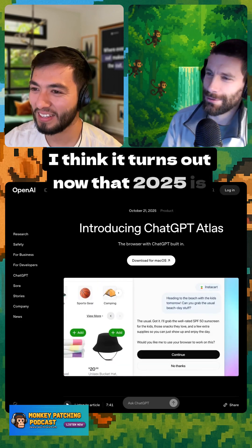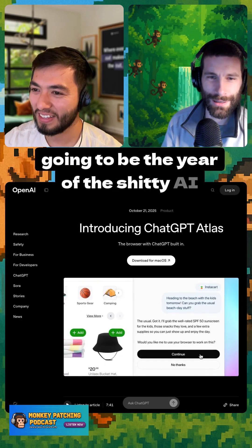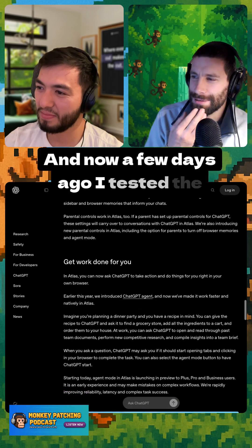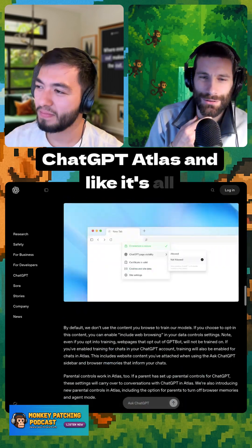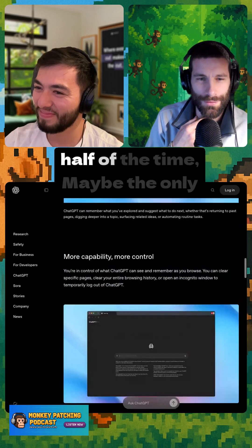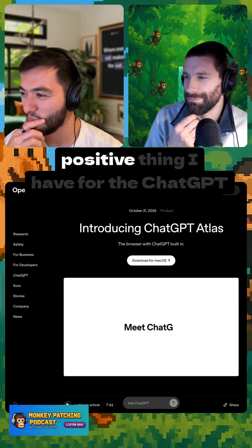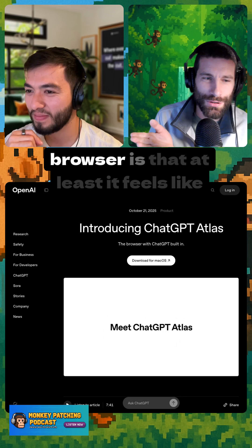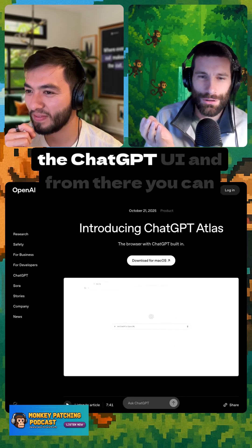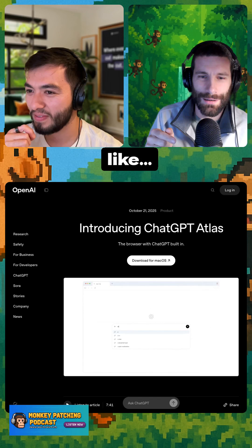It turns out 2025 is going to be the year of the shitty AI browser. I tested Perplexity's one and a few days ago I tested ChatGPT Atlas, and it's all clunky, it's very slow, it's wrong half of the time. Maybe the only positive thing I have for the ChatGPT browser is that at least it feels like the ChatGPT UI.